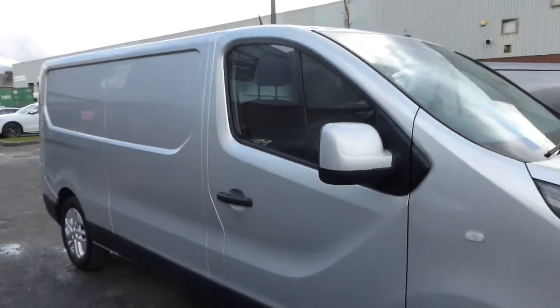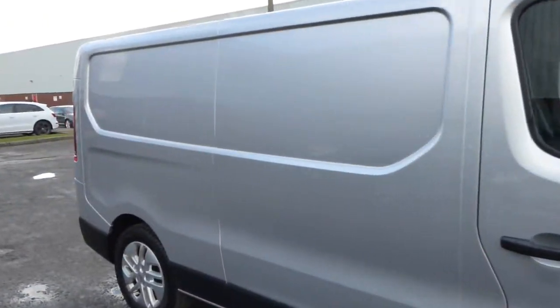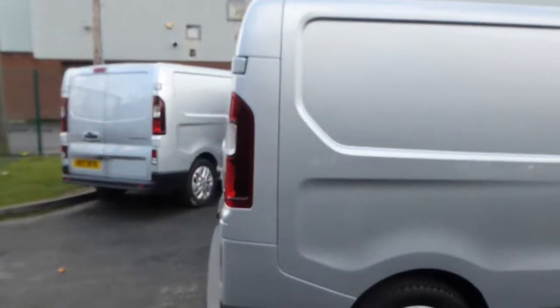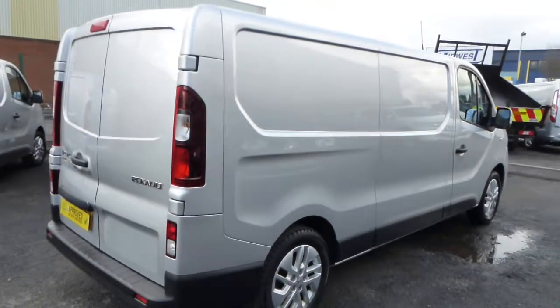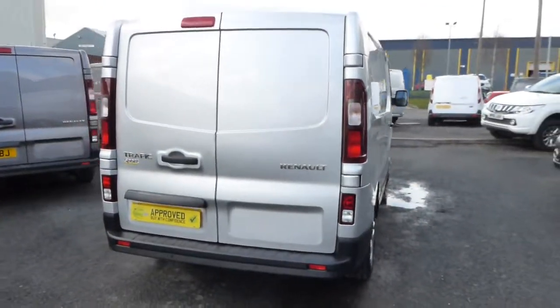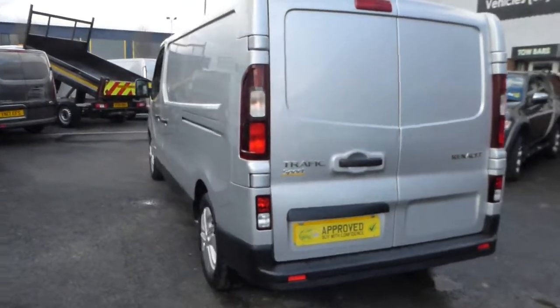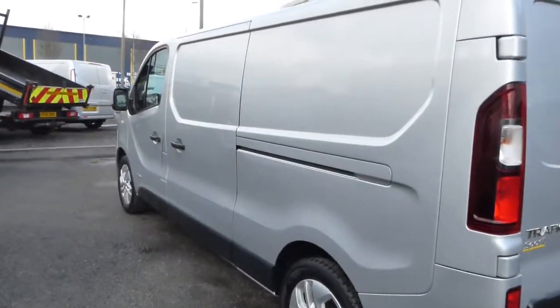Hello from Commercial Trade Vehicles, this is the Renault Traffic Sport we have for sale. Registered in 2017, this vehicle is the Sport Edition code, so it comes with alloy wheels and satellite navigation.